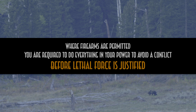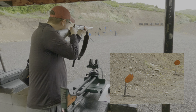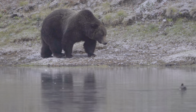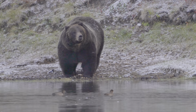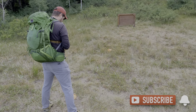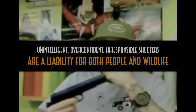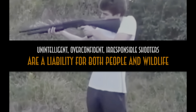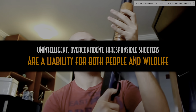The right gun in the right hands is the only tool that can end a threat once and for all. But gun users are statistically far less successful than bear spray users. As Tom Smith, one of the authors of those studies, once told me — people are individuals, not statistics. Intelligent, proficient, and responsible shooters are valuable companions in the backcountry, but that is also a very high standard.